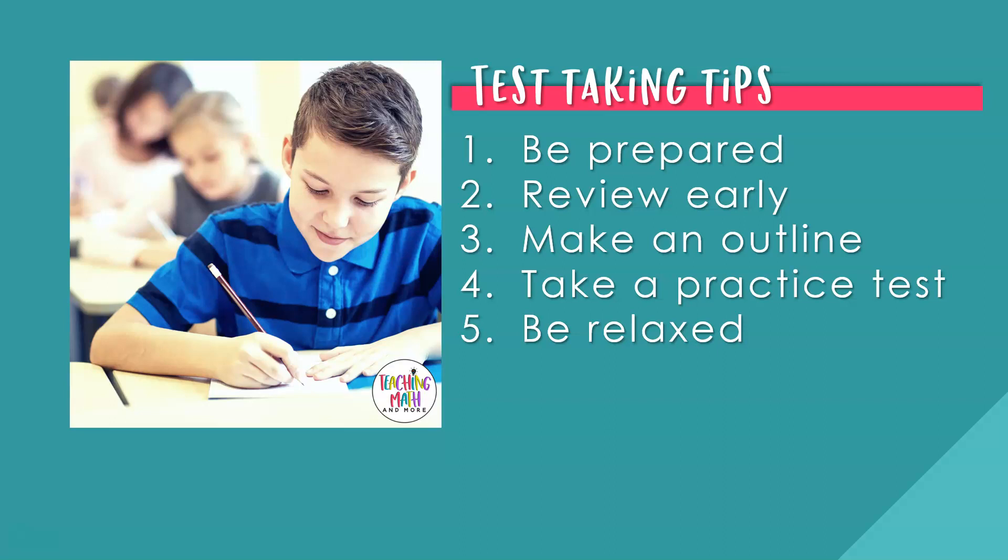Number three: make an outline. Prepare your own math test notes with an outline. List what math concepts you need to know for the test and add any other important information. Number four: take a practice test in class. Before testing day, find a practice test and take it in class — this will help you know if you are ready or need to review more math skills. Number five: be relaxed. Take a moment before the test to take a deep breath and focus on what you need to accomplish to pass the test.